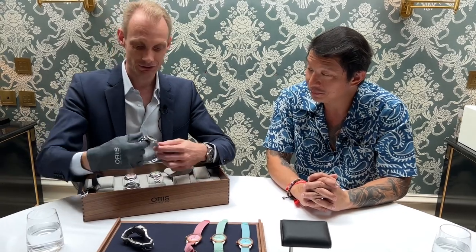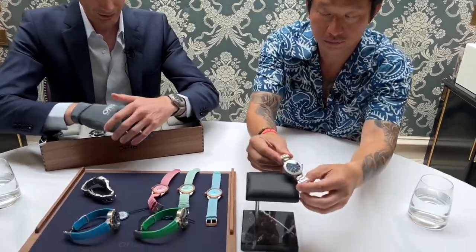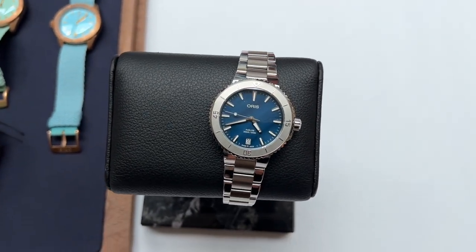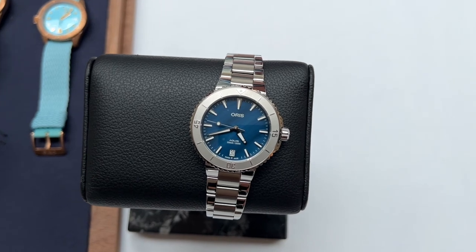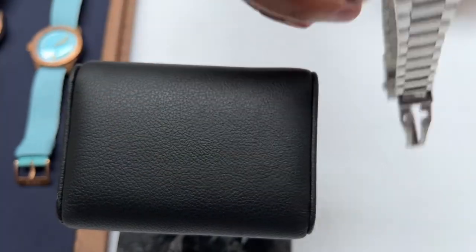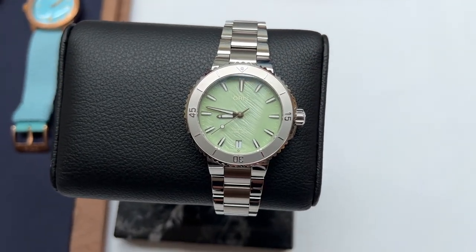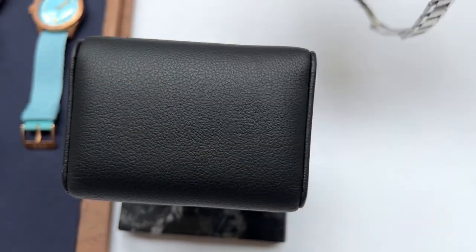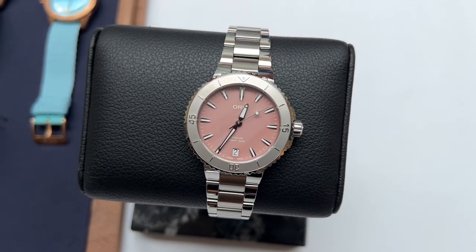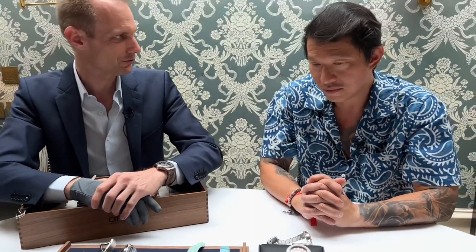Staying in summer and colors — I have a couple of Aquis 36mm for you. These feature a mother of pearl dial, and we've put some color behind the mother of pearl so you get a very cool, special look — you can see it shimmering through but you also have a distinct color, not just plain white. Three colors: a very soft pink, blue, and green.